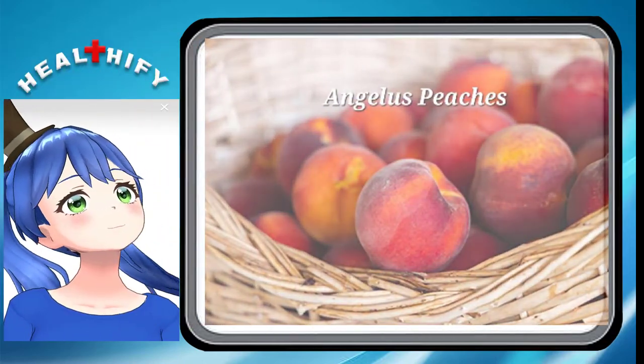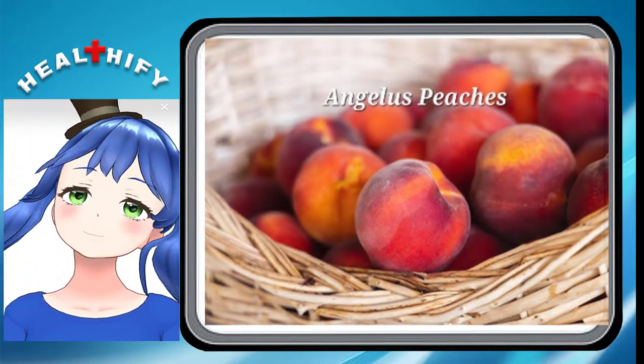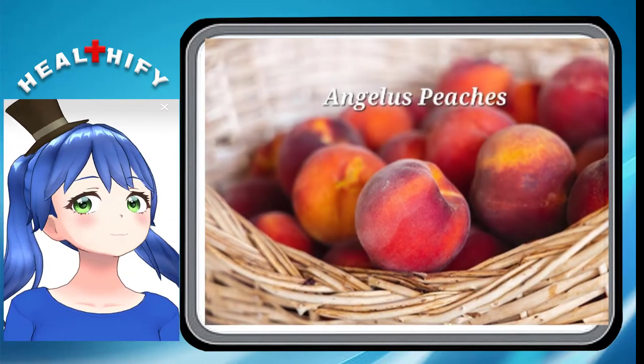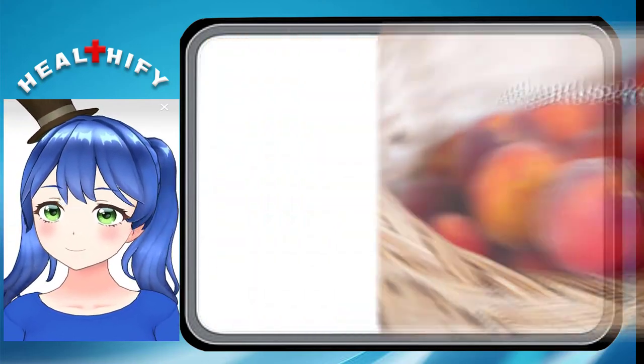Angelus Peaches. These are fairly large and more elongated than perfectly round. They are a freestone peach with yellow flesh and yellow skin with a slight blue hue to them. They are harvested later in the mid season. They have a milder flavor, great for canning, baking, or eating right off the tree.